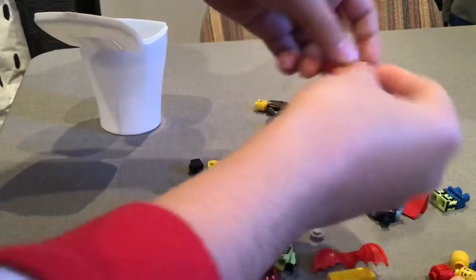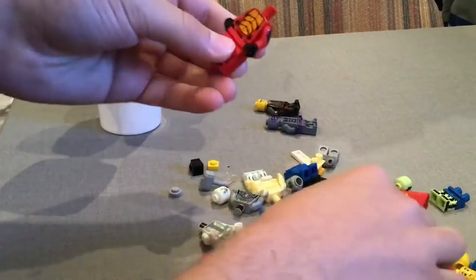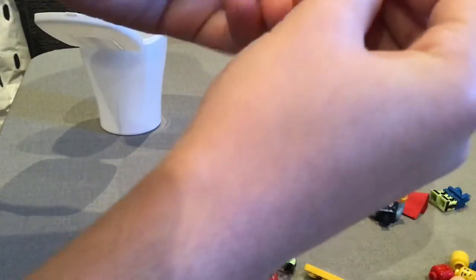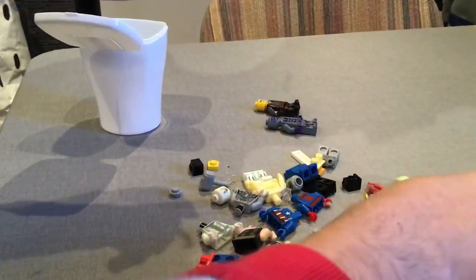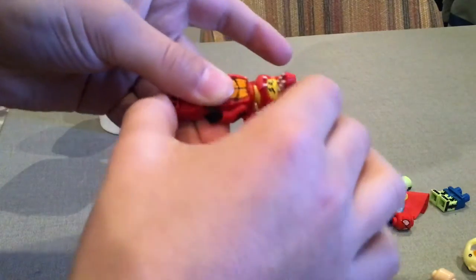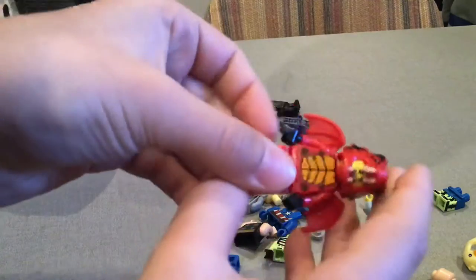Then I think we've got a dragon from those LEGO mini packs that you get. Yeah, it's a dragon. And then we have the dragon's helmet. I thought it was going to have a tail.